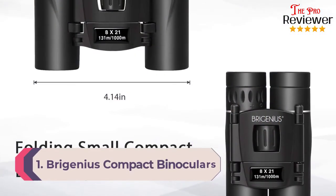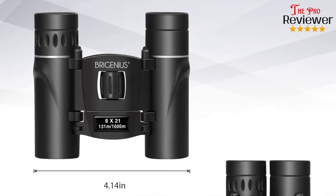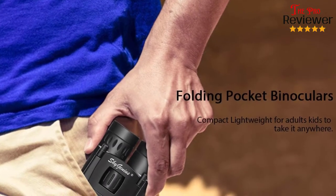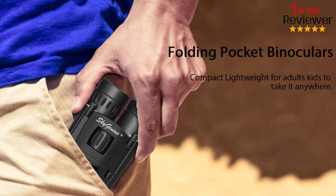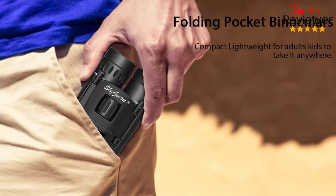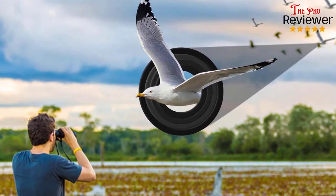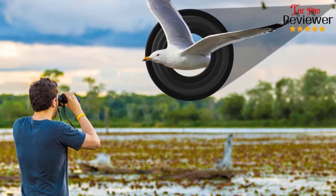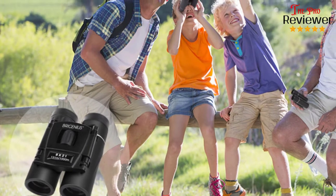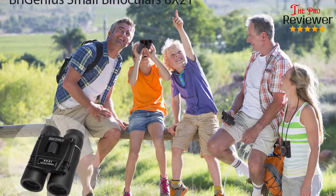Number one: Bree Genius Compact Binoculars — the best budget compact binoculars. Some people want to spend hundreds of dollars on the best of the best, but what if you just need a compact binocular for fun — something you can safely give to the kids on a camping trip? Bree Genius has you covered. At just a fraction of the price of other binoculars, there's no need to worry if something happens to these. They still work great if all you want is to see things at a distance. These little binoculars pack a decent punch: a large field of view of 369 feet at 1,000 yards, 8x magnification, and focus managed with a large, easy-to-use center knob.